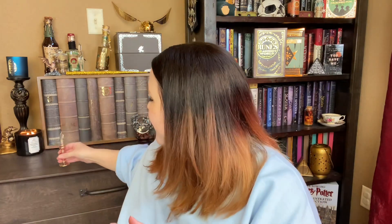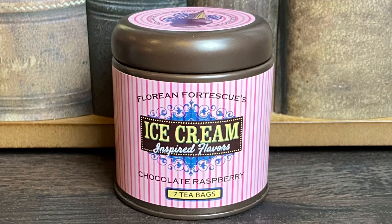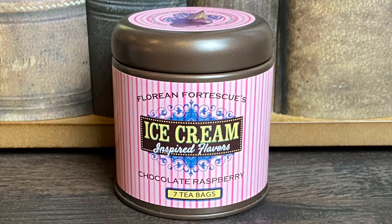Next we have a little canister that says Florian Fortescue's, ice cream inspired flavors, chocolate raspberry — seven tea bags, a LitJoy Crate exclusive. I do smell the raspberry. As you guys know I am not a fan of tea — I have tried, I really have, but I just cannot do it. My husband drinks tea every blue moon so I'll probably put the bags in something else and use this cute canister on my bookshelves.